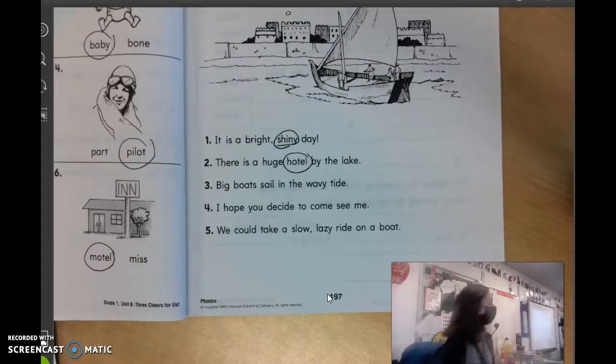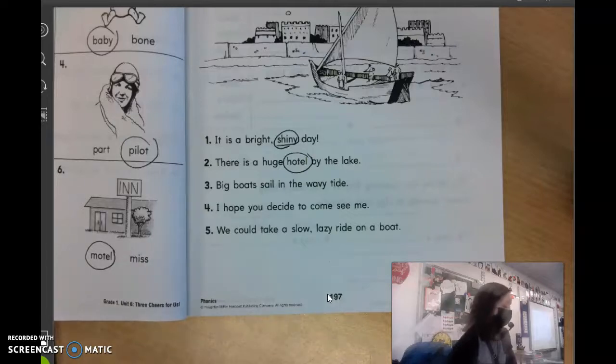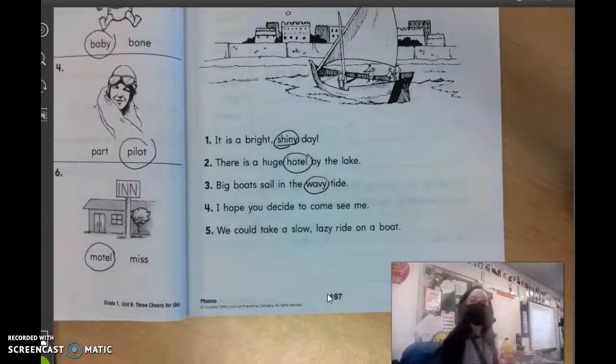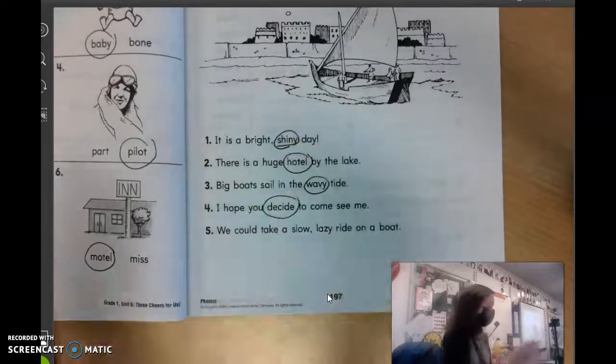Big boats sail in the wavy tide. What word in that sentence has two syllables? Keaton? Wavy. Good. Number four. Can someone read that sentence for us, nice and loud? Keaton, go ahead: I hope you decide to come see me. Good reading. What word in there has two syllables? Keaton, go ahead? Decide. Good.